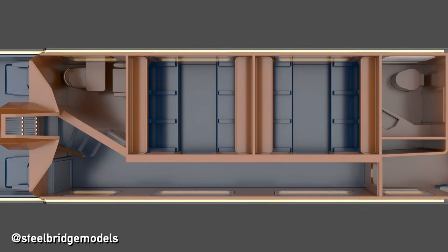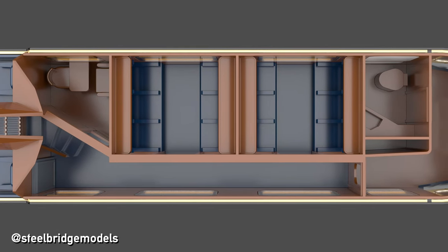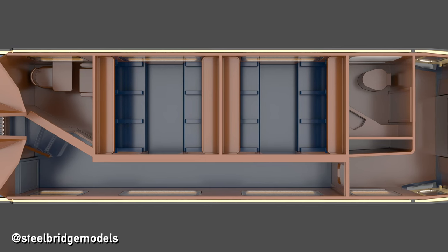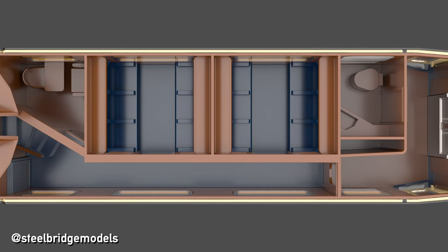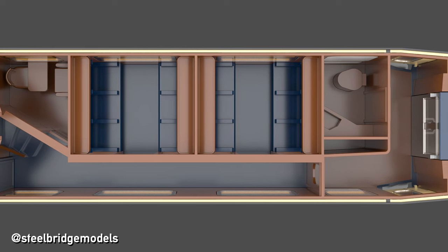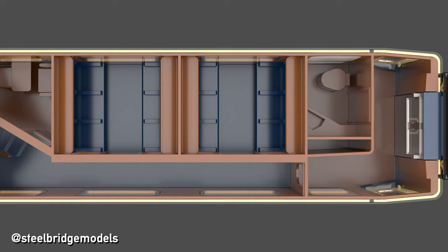Leaving the dome section of the wagon towards the other side leads down another short stairwell and into the seating end, featuring two regular compartments with six first-class seats each, a toilet in the vestibule, as well as the Schreibabteil — a small office allowing passengers to send off telegrams or letters.